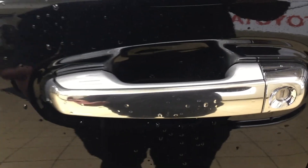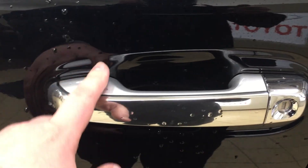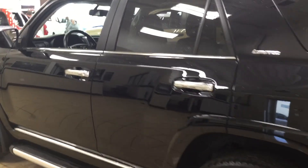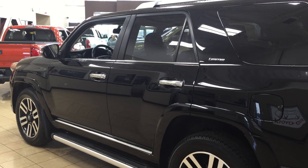The other nice thing with the Limited model is it does have the smart key system. With the smart key system you can lock all the doors simultaneously just by pushing on the two little lines on the handle. Pushing it once will lock all the doors automatically, and if you put your hand between the handle it'll unlock the front door as well. This is all possible as long as you keep the key fob on you at all times. The color we're looking at today is black.